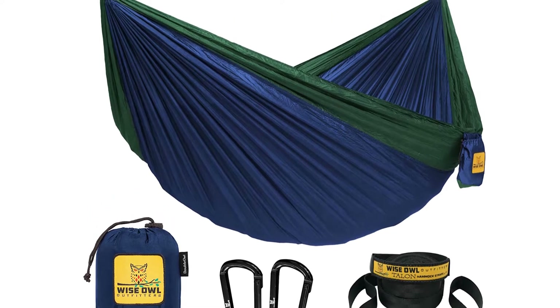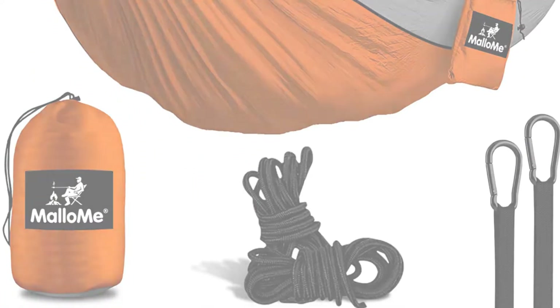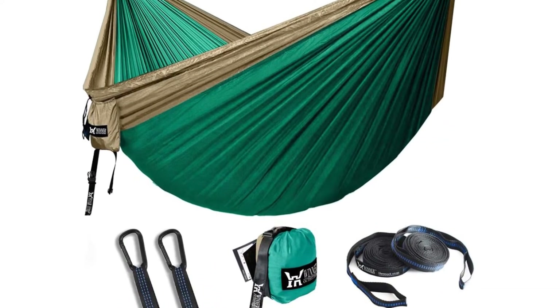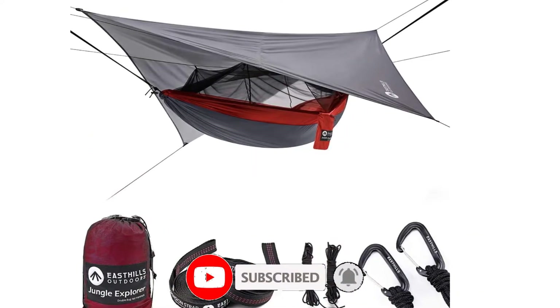What's up guys, today's video is on the top 5 best camping hammocks of 2022 that are available on the market. I made this list based on my personal research. If you would like to see more details on these products and the updated prices, please check out the description below and be sure to subscribe to get more reviews. Let's get started with the video.